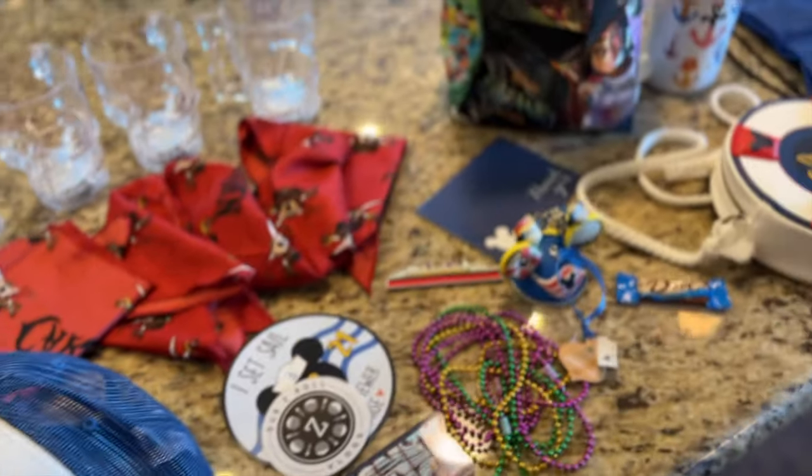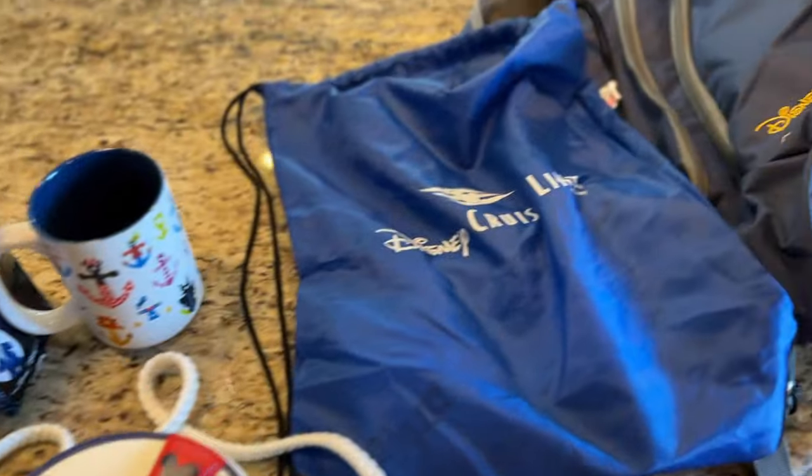We'll tell you about the things we got on board, starting with what we purchased. We actually did not buy very much merchandise — we were slightly disappointed in what was offered going into Mickey's Mainsail and Whitecaps, the two main stores on the Wonder. We were a bit disappointed in how little selection there seemed to be.